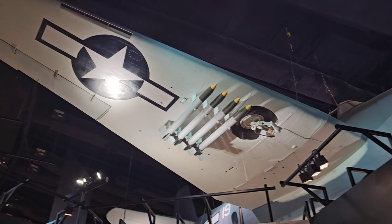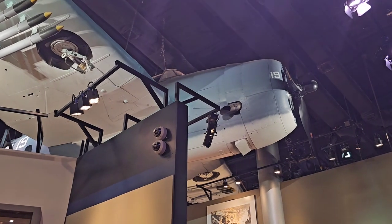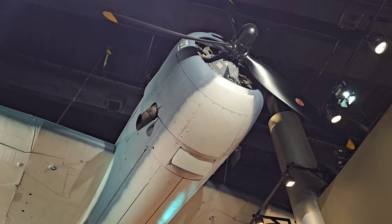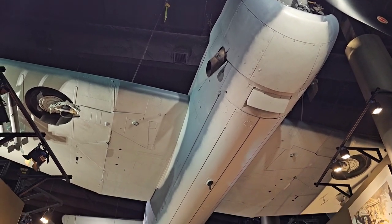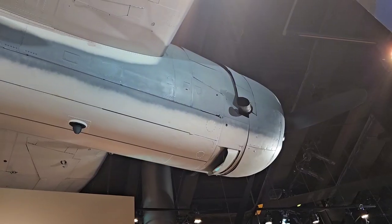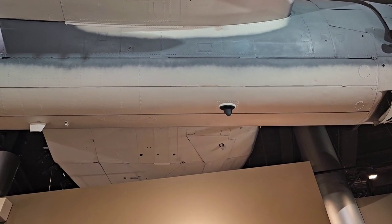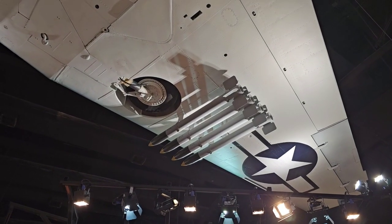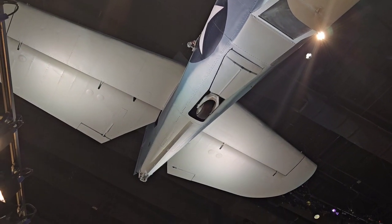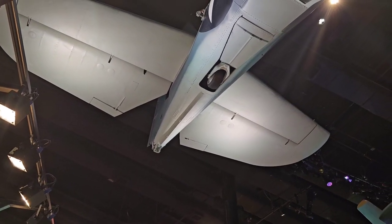Up there on the ceiling — I forgot to show you — it's a TBM Avenger torpedo bomber. This type is like the one George Bush Senior flew during World War II — he was shot down and rescued by an American submarine. When you're in this museum, you really have to look up too, because they've got a lot of stuff hanging way up in the ceiling. Right there is where a torpedo would have come out — the doors would open up. It also carried rockets, like four of them on each wing. There's the tail wheel, and right here is where the arresting hook would come out when landing on an aircraft carrier to stop the plane.